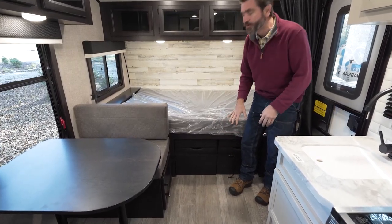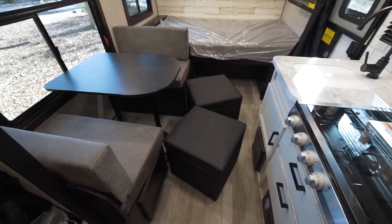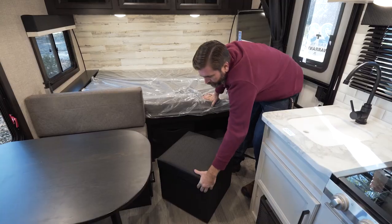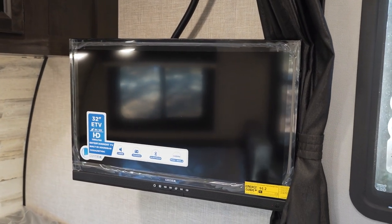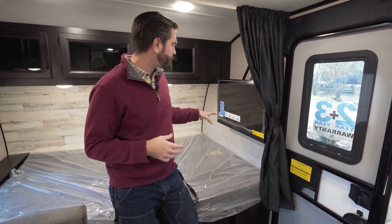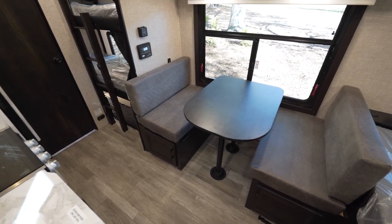They've given us these totes that can actually act as a separate seat. So if you wanted to expand seating around the dining table, that's an option while also storing extra odds and ends. They've put in a TV over here — it's a 32-inch flat screen, it's Bluetooth-capable, and it faces the bed as well as our dinette.